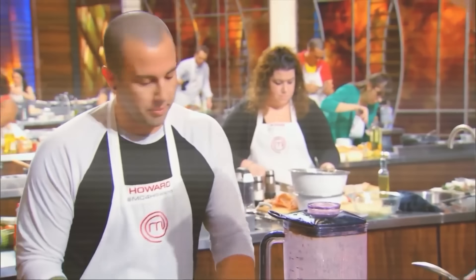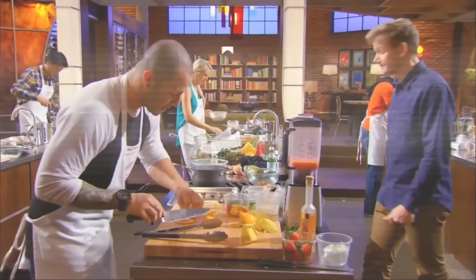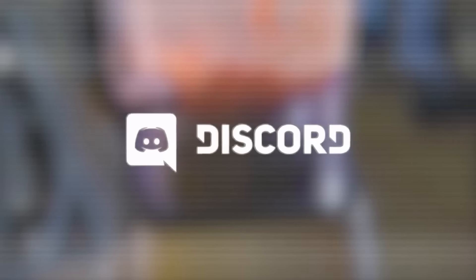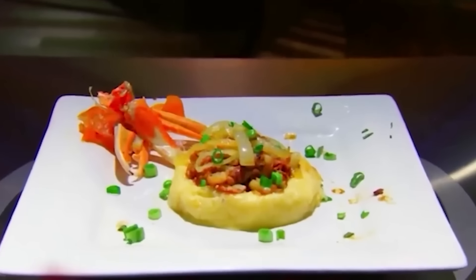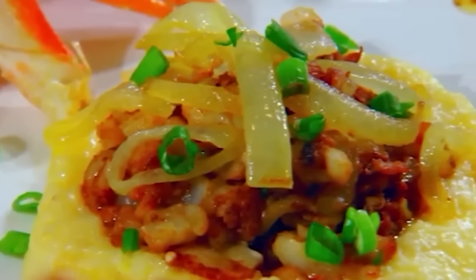If you agree, don't forget to drop a like, subscribe, and turn on my post notifications — especially so you don't miss out on checking back in with Howard. My channel's Discord server is the perfect place to discuss all things MasterChef. Now, when it comes to serving up terrible dishes, Howard was far from the only one — make way for the one and only Sasha.